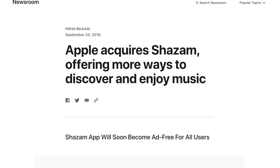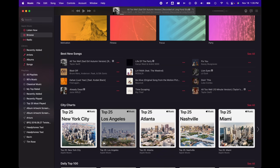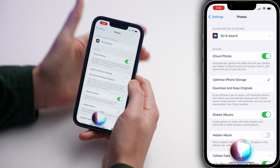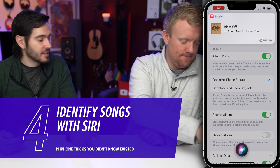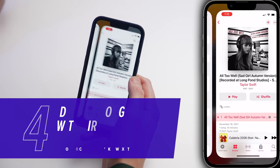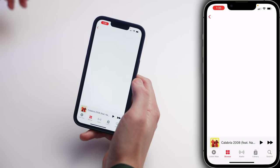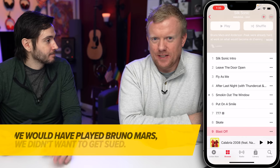Do you remember the Shazam app? It was purchased by Apple in 2018 and built right into the iPhone. So we play a song and we ask Siri: what song is this? And there we go — five seconds. Now if you want to add this song to your Apple Music library, just tap on that song at the top of the screen and it'll take you right to that song in the album. How easy is that?